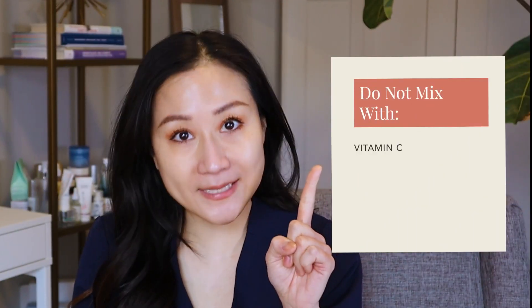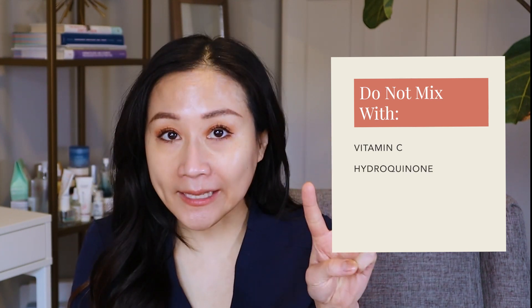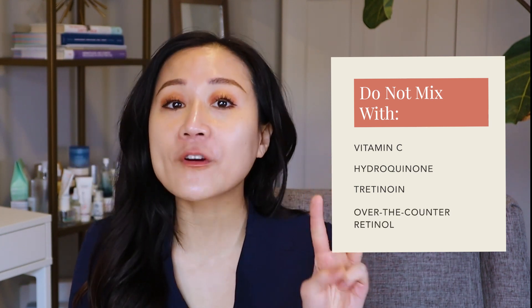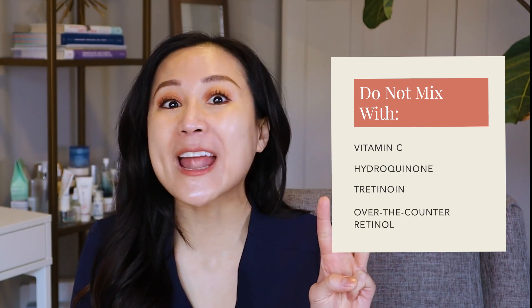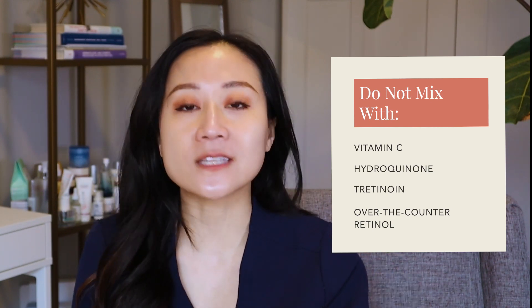Ingredients that are sensitive to oxidation are: number one, topical vitamin C; number two, hydroquinone, which these days you can only get by prescription; and number three, topical retinoids — mainly topical tretinoin, which is a prescription, as well as over-the-counter topical retinol products mostly used for anti-aging and evening out skin texture and tone. These ingredients can be very unstable and can easily degrade in the presence of light, heat, or other ingredients that generate oxidation.